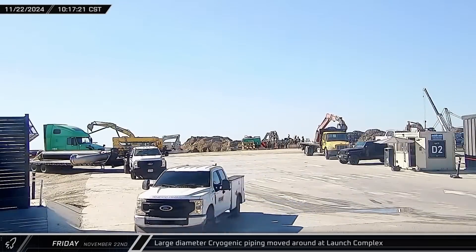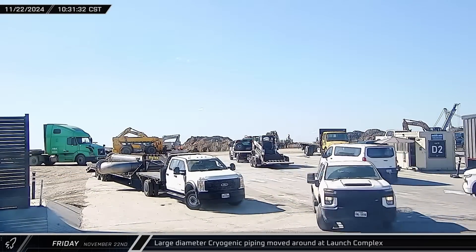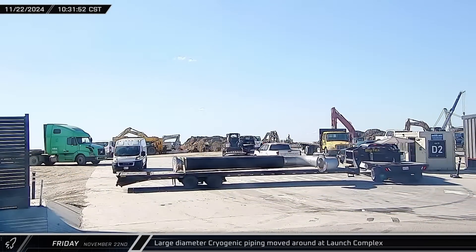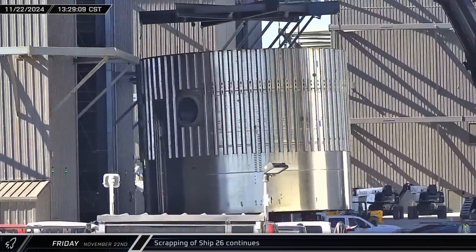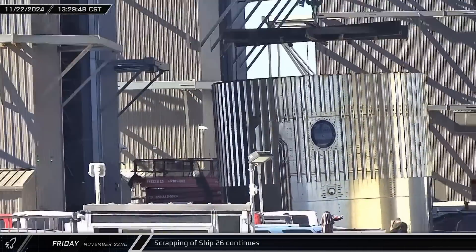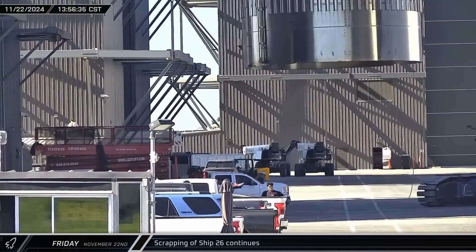A large section of cryopipe was almost driven out of the launch site on a trailer before the driver seemed to decide otherwise and turned around. The scrapping of Ship 26 continued in the high bay with the removal of the forward dome. Once the dome was cut off and set down, it was brought over to the scrap yard.